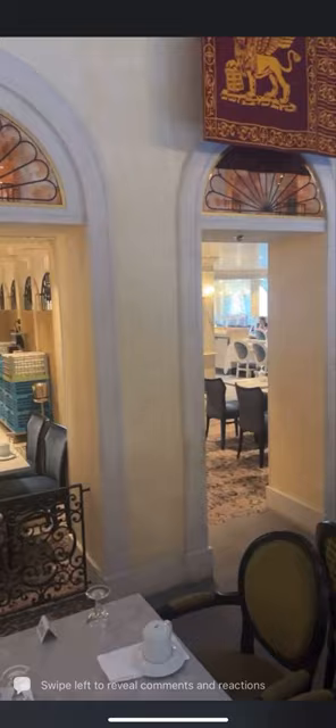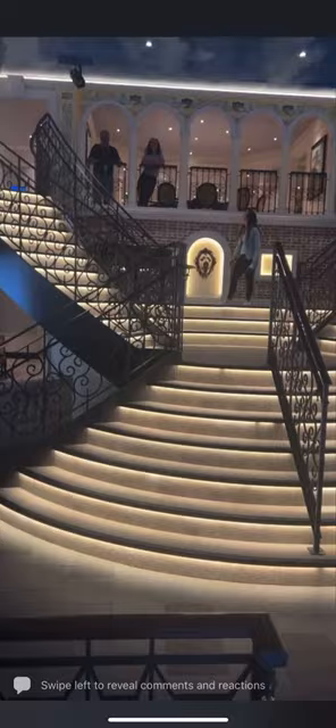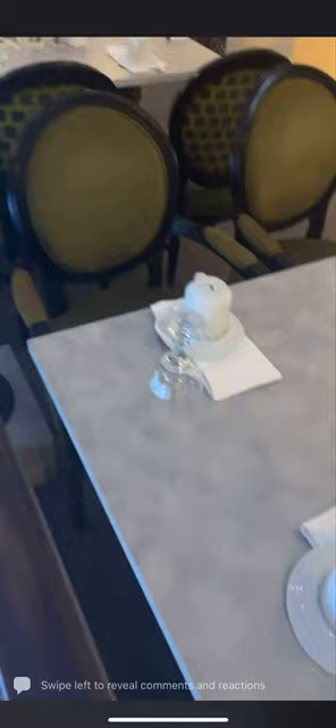Beautiful, isn't it? Absolutely beautiful. Hello everybody, welcome to the aft dining room. This is going to be your time dining, and this is the gondola dining room — actually it's called the Grand Canal. We're going to put a little rope across here otherwise people are going to be jumping in, which of course is a real gondola.